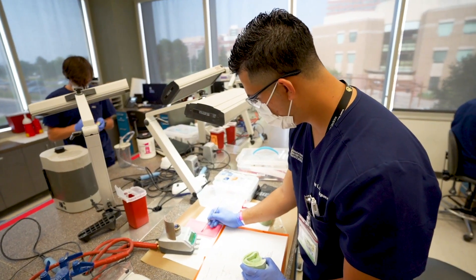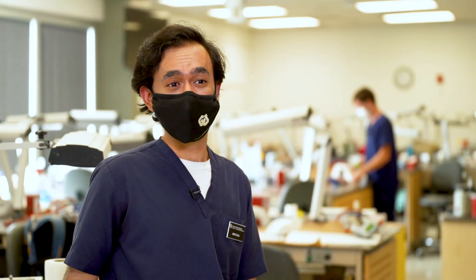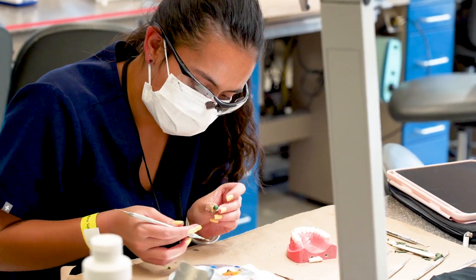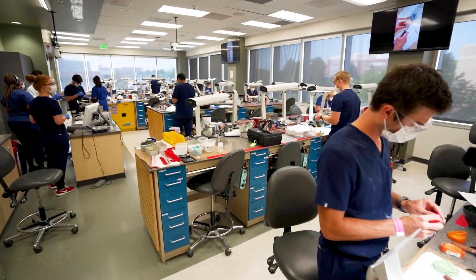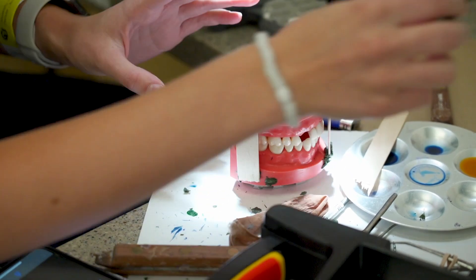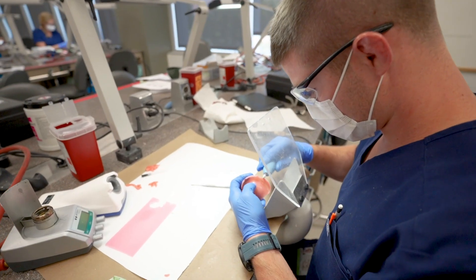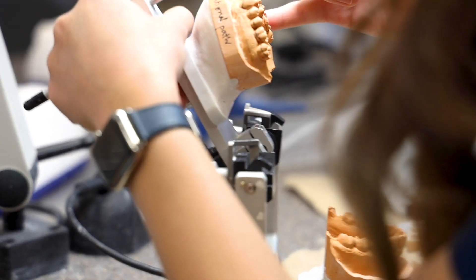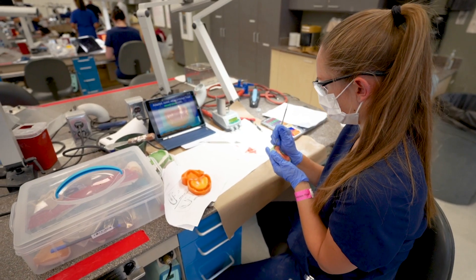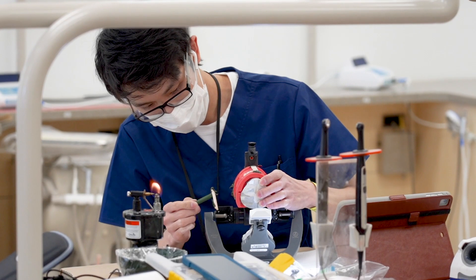The best part about the ISP program is that we start seeing patients quite soon compared to any of the schools in the U.S. for the International Student Program. We all are dentists back in our country and our goal to get this degree is to take our education to the next level. I think CU does the best job to incorporate those things and make us the most competitive dentists as we move forward in our professional career in the world. Thank you.